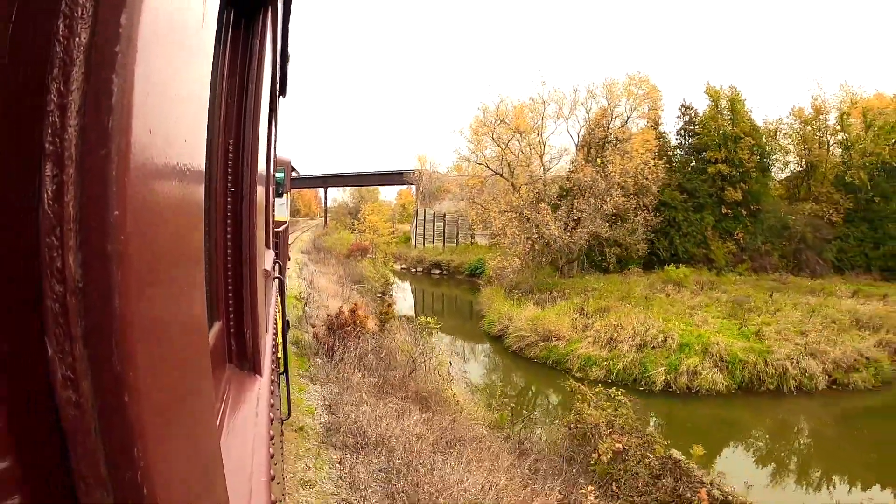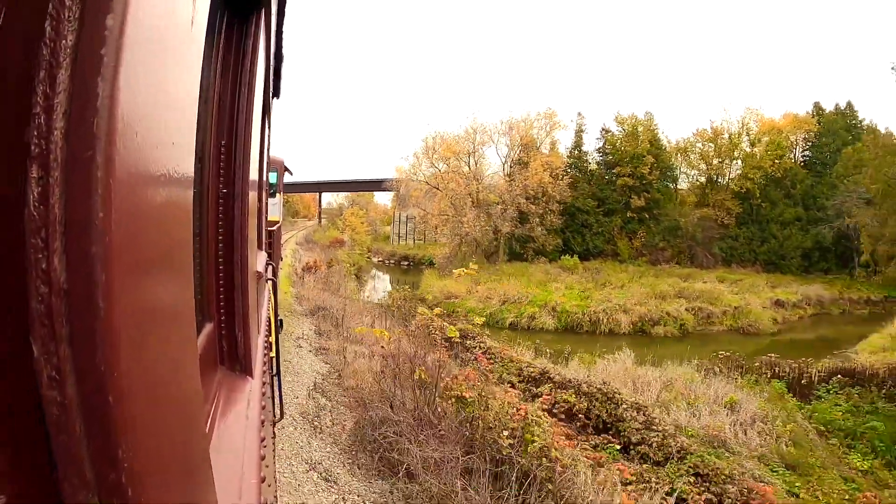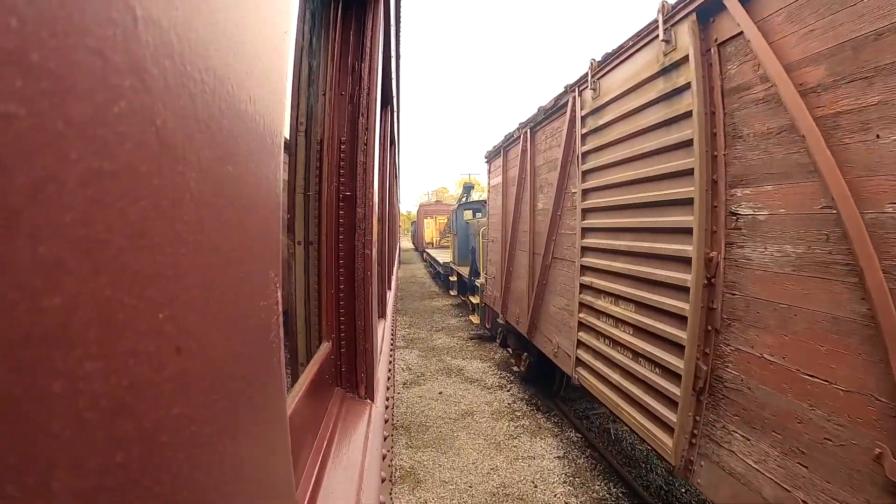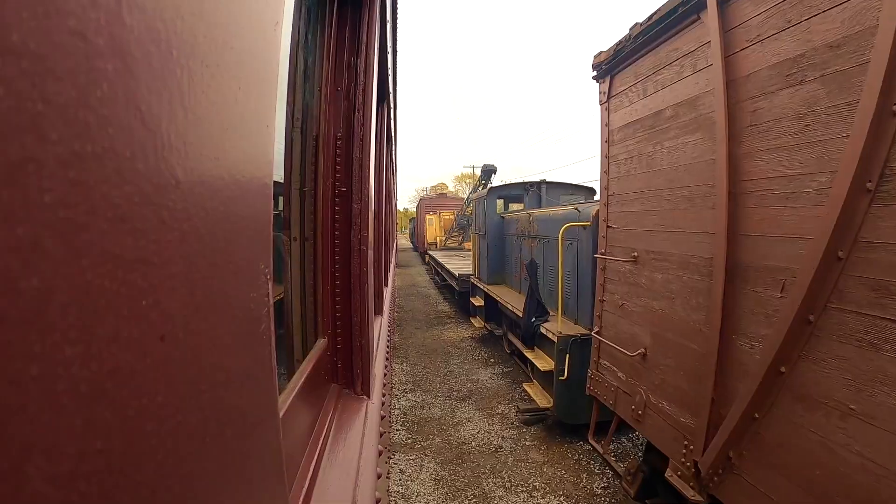Almost an hour later, the train finally reaches back the station from where it started, after showing us a glimpse of its glorious past.